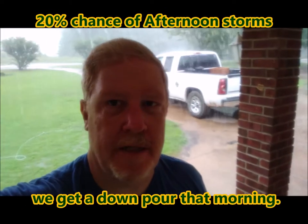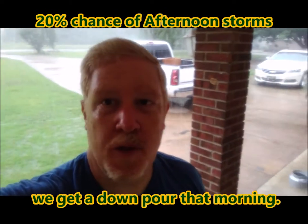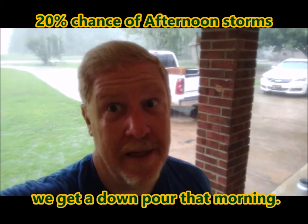Hey guys, Ed's Attention to Detail. Guess what day it isn't? Yeah, it's not concrete day. We were actually trying to get concrete out at the house site today.